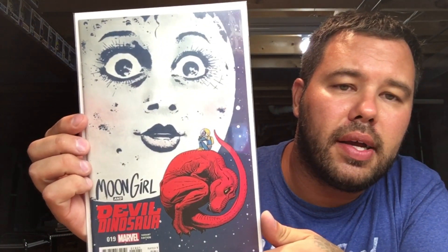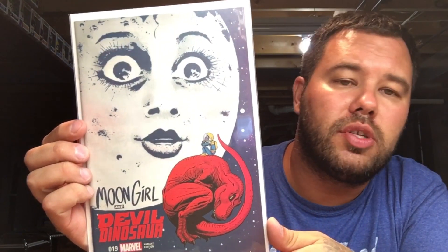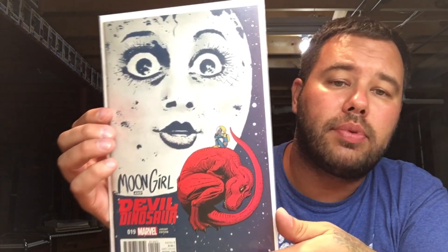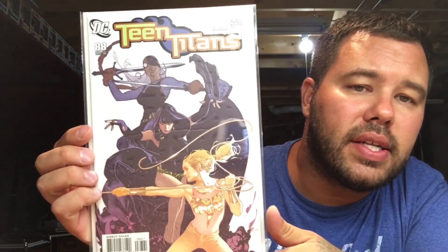Moon Girl and Devil Dinosaur number nineteen — I fell in love with this variant. It's a low print run, a 1-in-25, and this is also the first appearance of Girl Moon. So I absolutely love this book, really happy to have this in my collection.